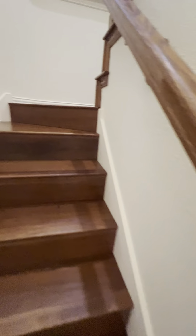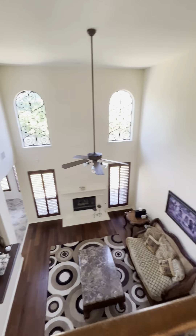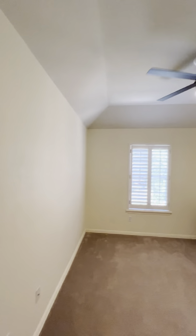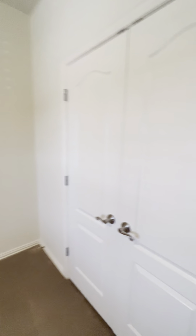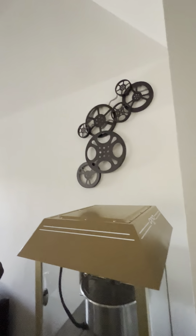Okay, let's go upstairs. High ceilings up here. There's a popcorn machine, movie reels on the wall, and a projector. Pretty nice.